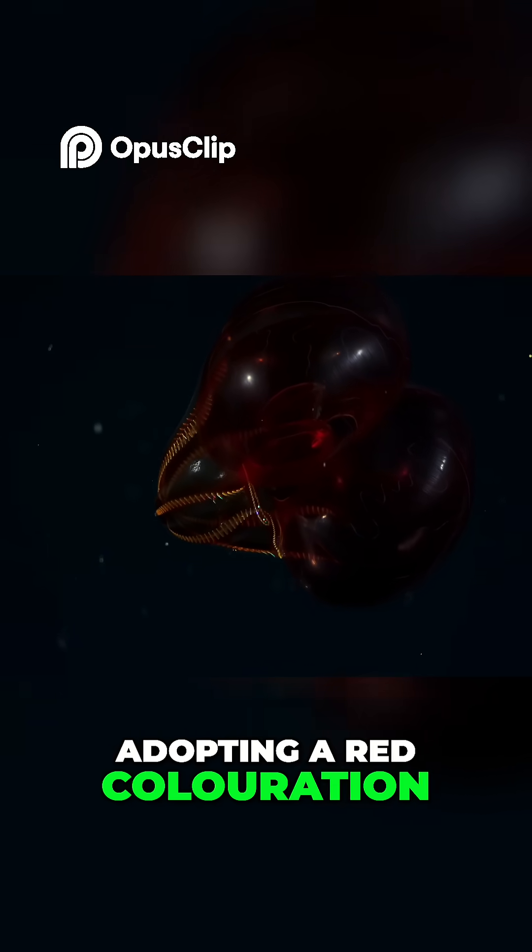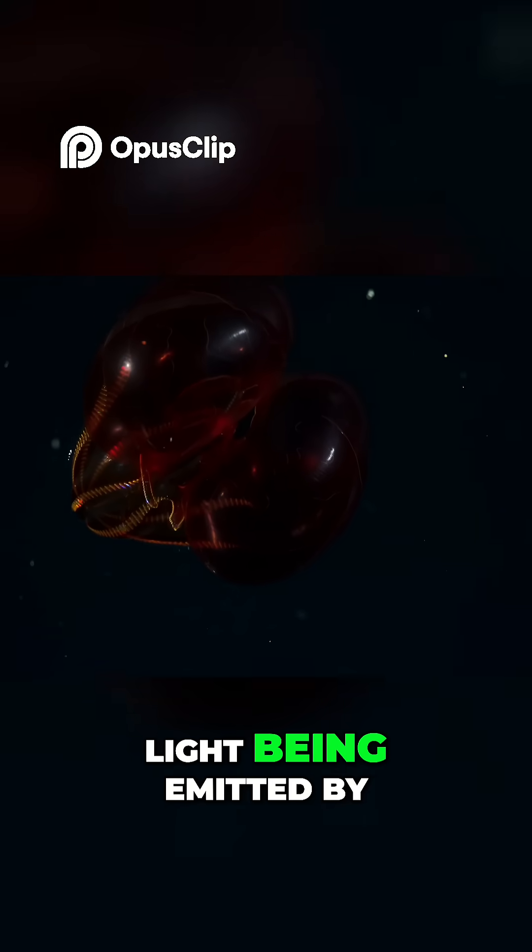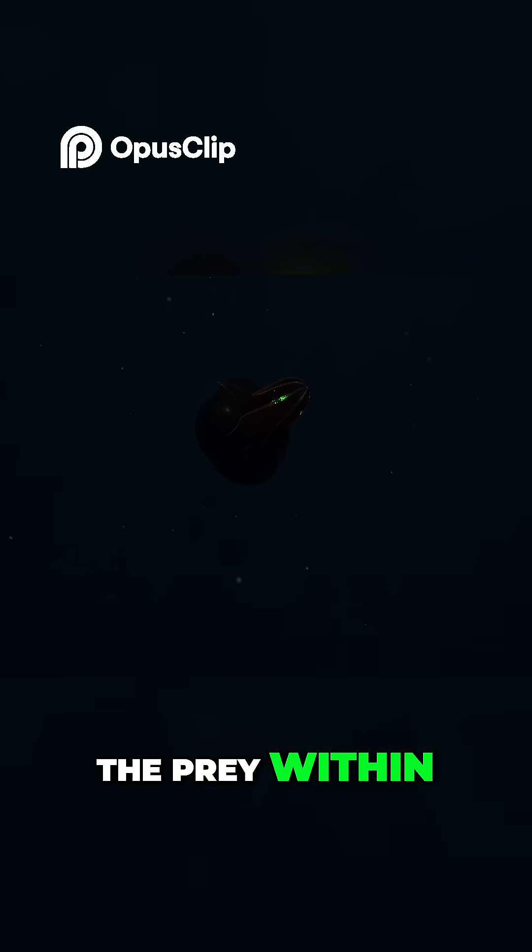Astonishingly, adopting a red colouration conceals the stomach, and filters out any light being emitted by the prey within while they're digested.